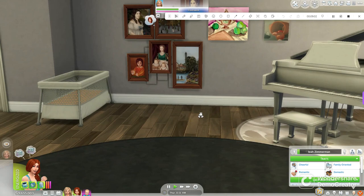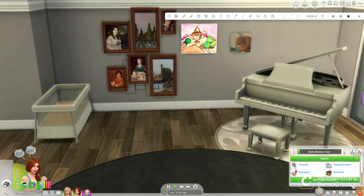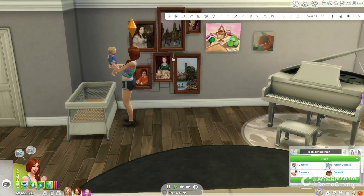We have a grand piano over here. And then over here, we have a crib because sometimes they are too lazy to put them all the way up to the bed. And then I'm going to show you guys these works of art that my Sims have created. This one is made by Leah and this one was made by Robin. They painted these themselves and they are absolutely gorgeous.